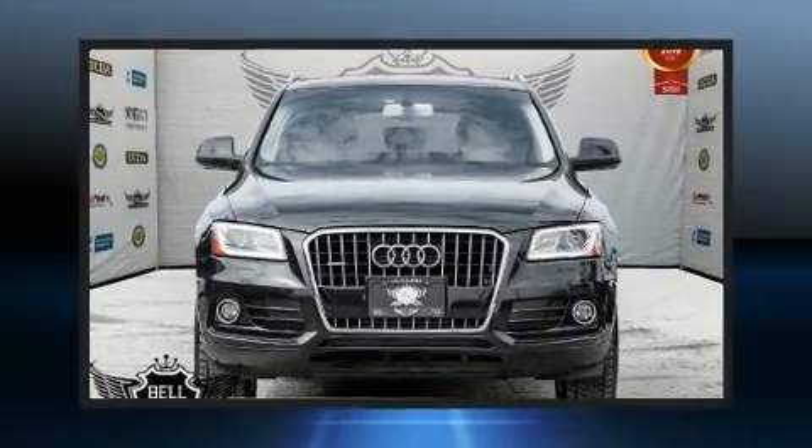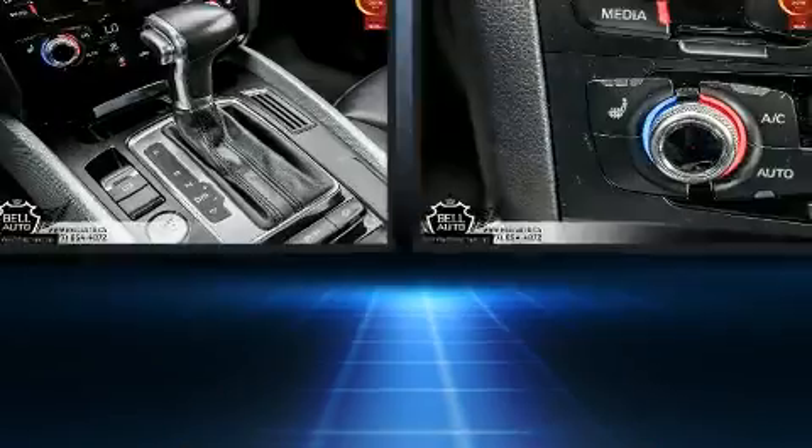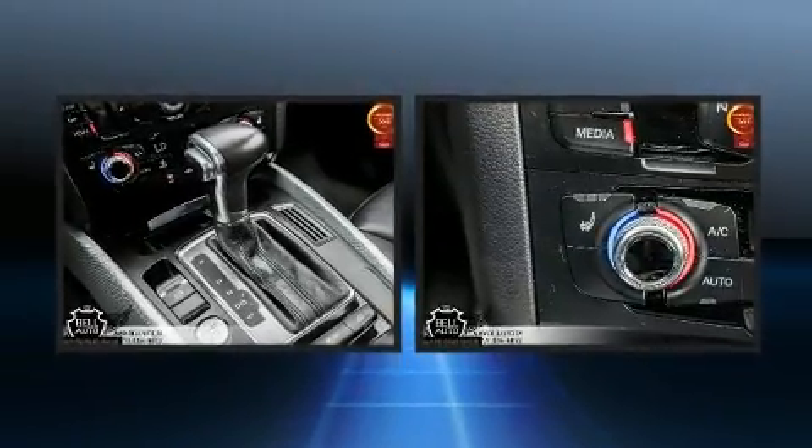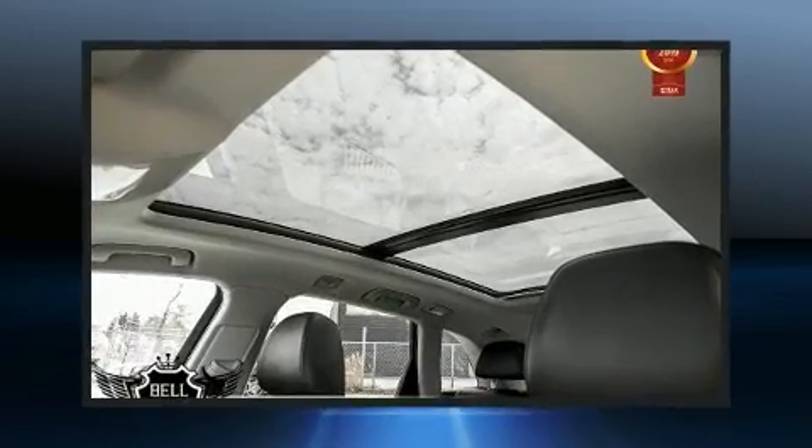You can expect a lot from the 2015 Audi Q5. Smooth gear shifts are achieved thanks to the efficient four-cylinder engine. And for added security, Dynamic Stability Control supplements the drivetrain.